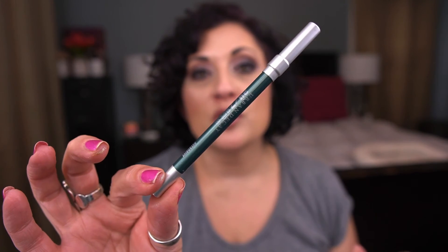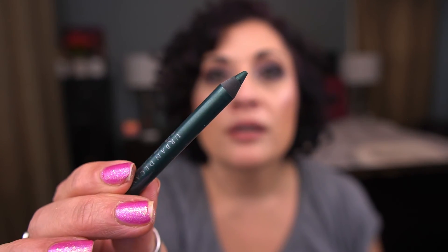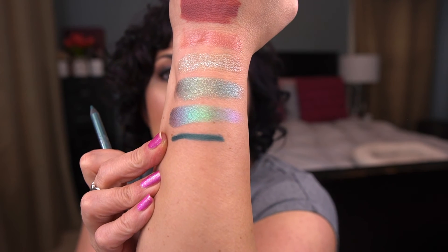For eyeliner, I have the Urban Decay Glide-On eye pencil in Overdrive. I have another eyeliner I haven't touched in months, but this one I've been using. I love this color — there's the shade and swatch, it's beautiful. I want to use it 20 times and I'm up to 15, so I have five to go. I may keep it in a little longer because I'm really enjoying it with green eyeshadows.